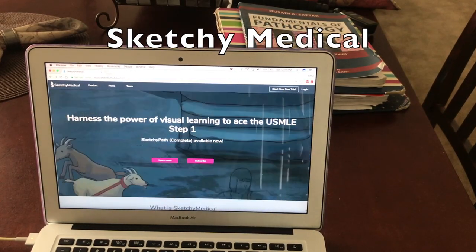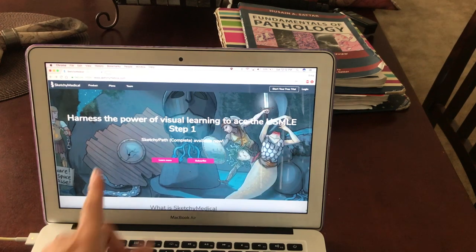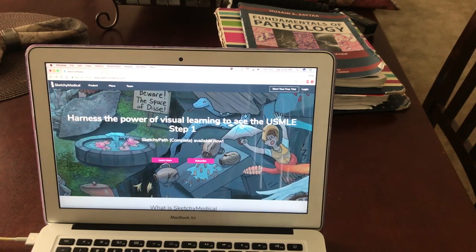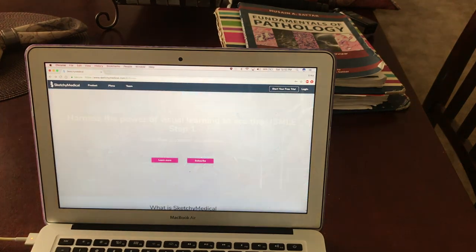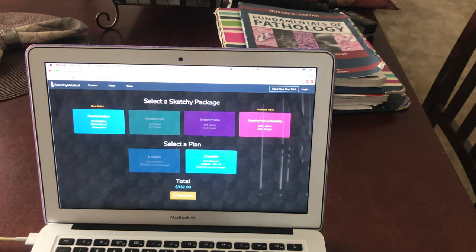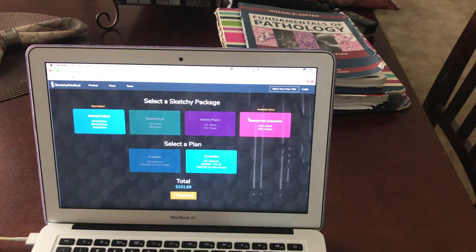An extremely high-yield resource for me was Sketchy Med. This literally saved my life for all of pharmacology and micro — it's the most amazing thing ever. It shows videos with different pictures associated with important key points in pathology, micro, or pharmacology, and it just helps you remember everything so well. For pharmacology it covers mechanism of action, uses, contraindications, and adverse effects — everything important. My med school actually paid for an account for each student, but if you need to purchase your own, go to plans and hit students for a few different options.